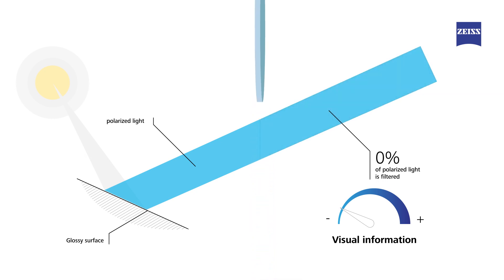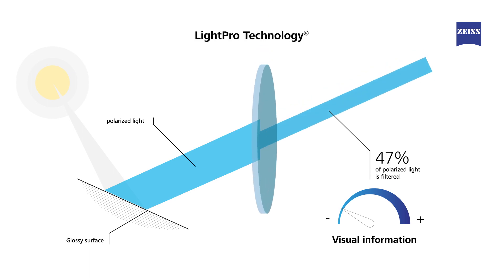With LightPro technology, 47% of polarized light is filtered. Glare is greatly reduced. At the same time, visual information is still amply available, with readable details, a higher contrast, and depth perception.